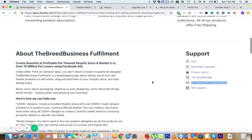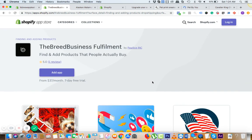That would be it — that's all in the video. Thank you for watching. This is your new business, and I would like to welcome you to the Breed Business Fulfillment app. Have a great day.